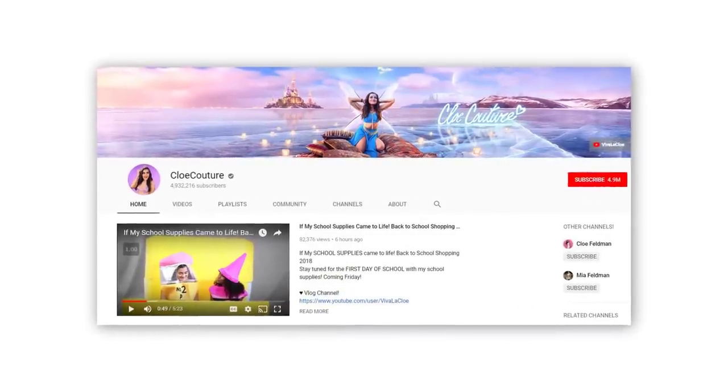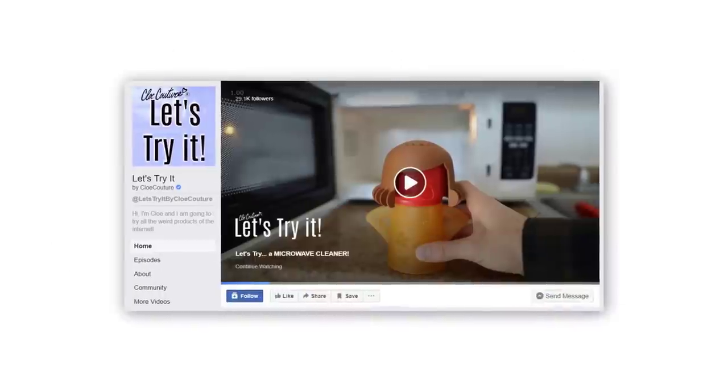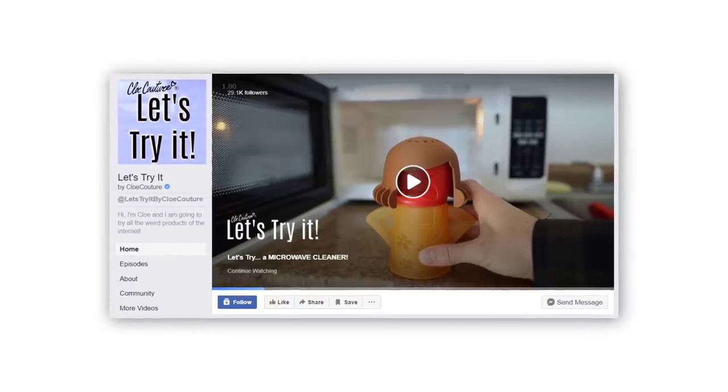I'll take that point back if someone can find one for me, but I suspect I'm not going to lose that bet. I don't even want to think about how you would sell this thing on Facebook. In fact, you know it's a bad product when a YouTuber with nearly 5 million subscribers attempted to sell this thing and failed. YouTuber Chloe Couture attempted to sell this on her Facebook fan page.